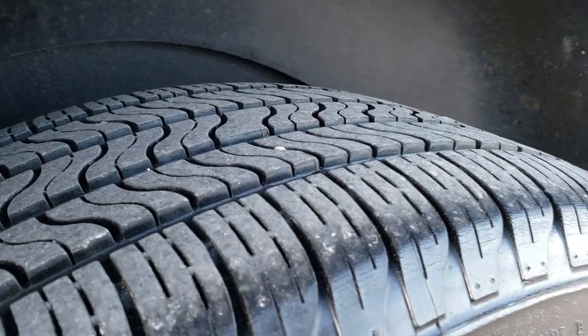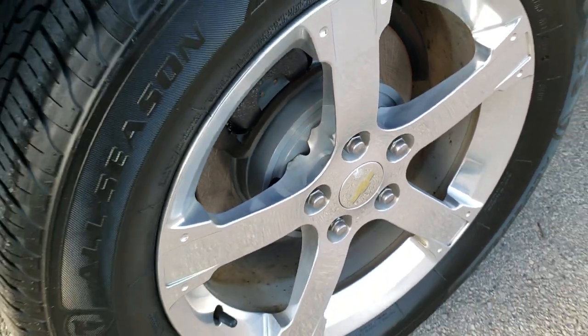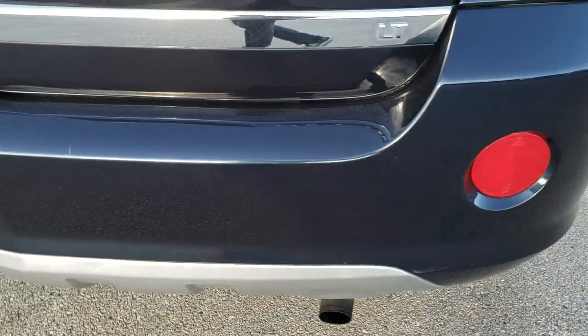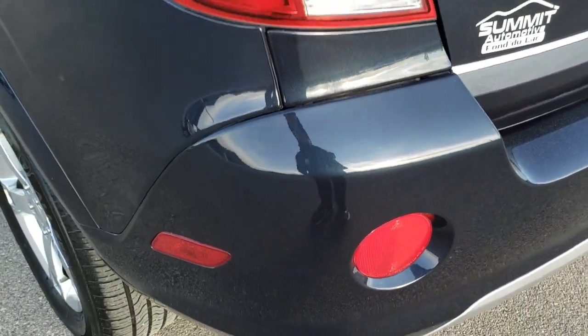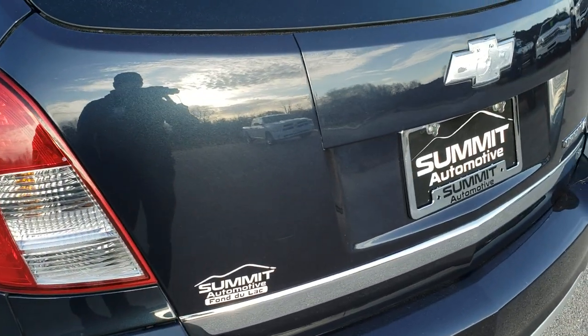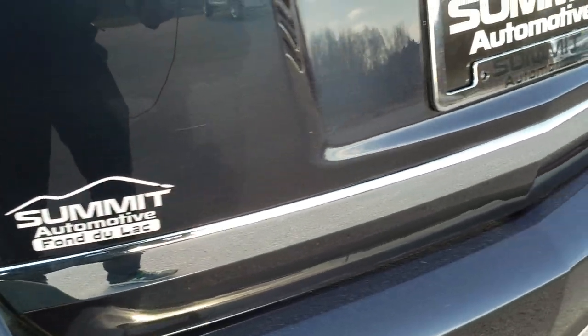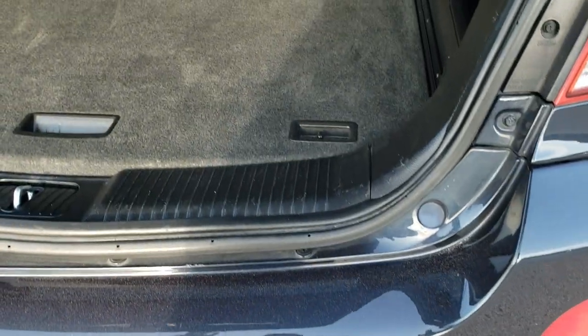The back tires have about as much tread as the front tires, maybe just a little bit less, and you can see that the back brakes are new as well. The back rim is in excellent shape. Coming around to the back of the vehicle, there are no major dents or cracks on the rear bumper, and the tailgate is in really nice shape. It is a manual raised gate.